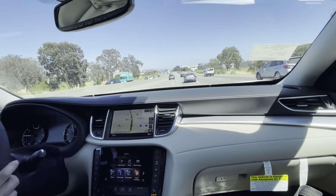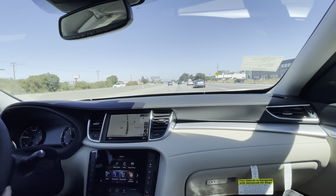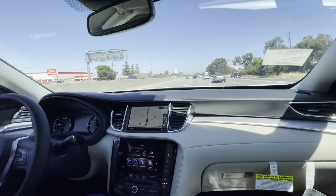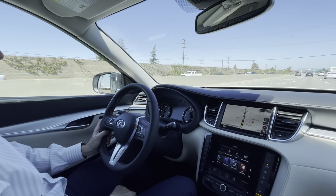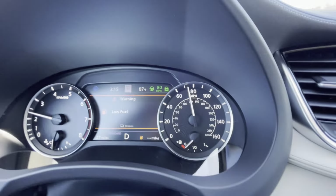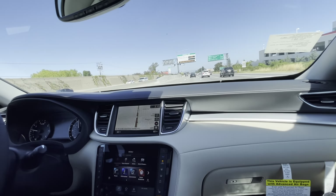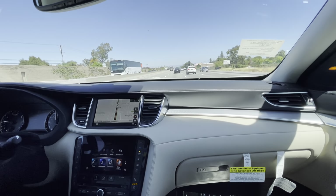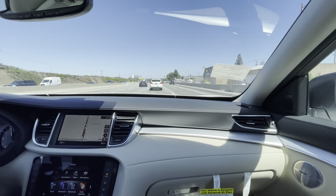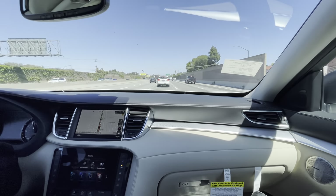The cruise control is now on — let's put it up to 80 miles an hour and reduce the following distance to the closest setting. It's really easy to activate. The system is working, following the car in front at the safe distance I set. Since everyone's going slower than 80, the car matches traffic speed. Just to test the system, we're going to change lanes behind a slower car — and very smoothly the car slows down and just keeps going.